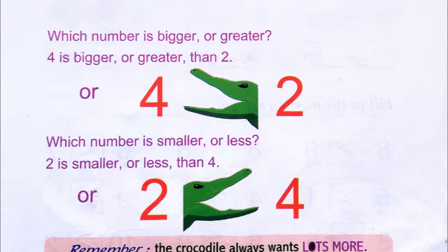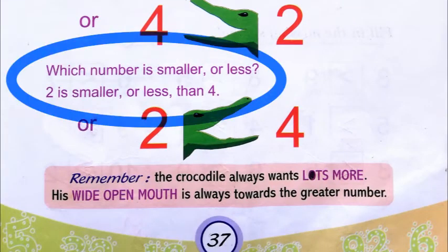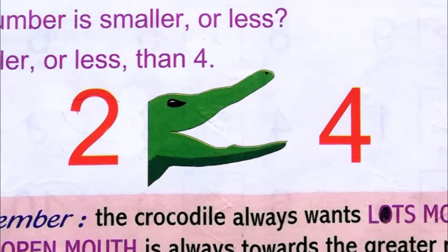Which number is bigger or greater — four or two? Four is greater than two. Four is more than two. You can see the sign: the crocodile's mouth opens towards the bigger number — it's open towards four. Which number is smaller or less? Two is smaller or less than four. We know two is the smaller number.